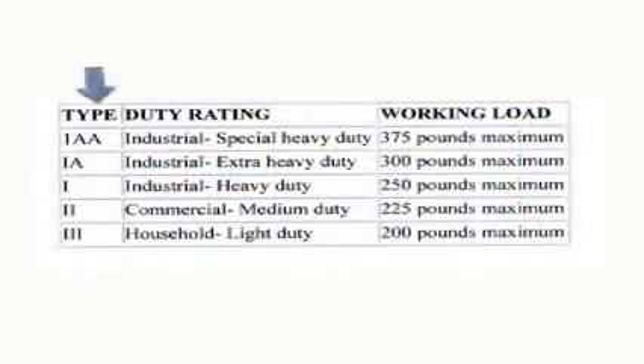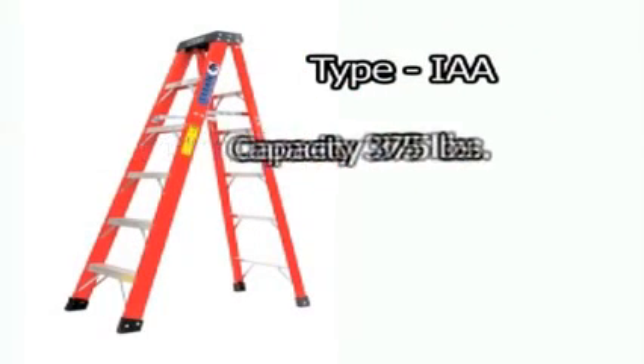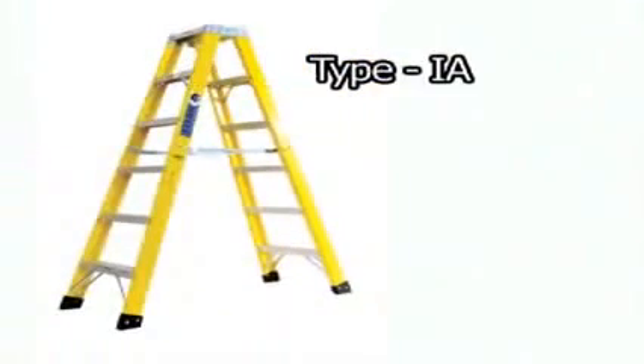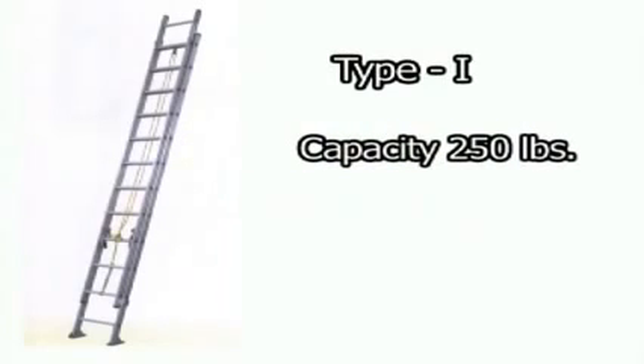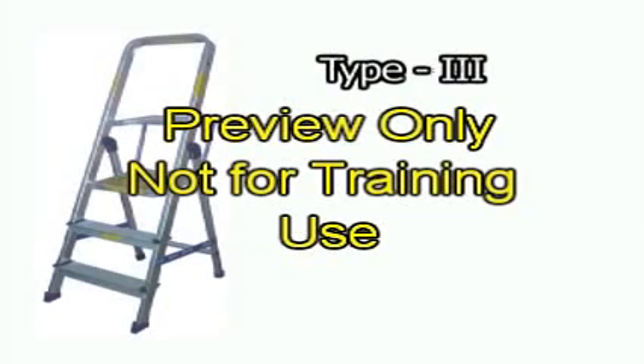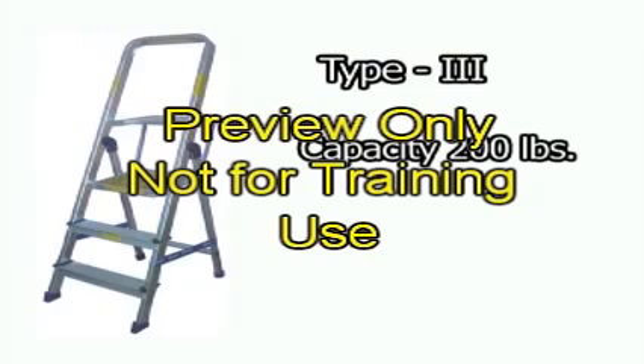Ladders are rated using a system of numbers and letters. Each designation refers to the load capacity of the ladder. Type 1AA is a commercial-grade, heavy-duty ladder with a weight capacity of 375 pounds, available as a step ladder only. Type 1A is an industrial-grade, heavy-duty ladder with a capacity of 300 pounds. Type 1 is an industrial-grade, general-use ladder with 250 pounds capacity. Type 2 is a commercial-grade, light-use ladder with 225 pounds capacity. Type 3 is a household, light-duty ladder with 200 pounds capacity and should not be used in construction or general-industry settings.